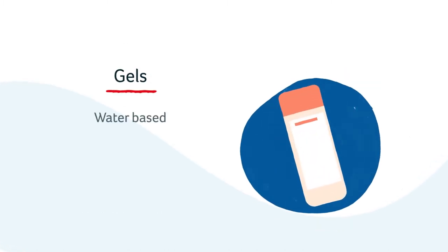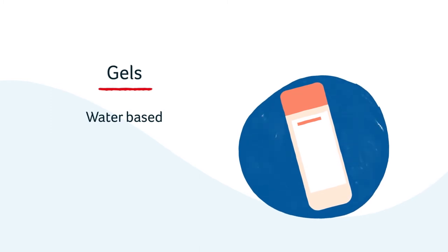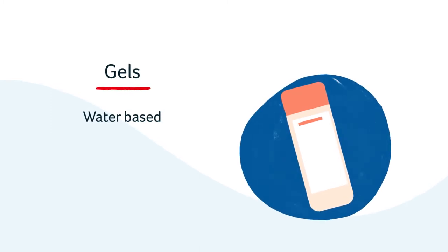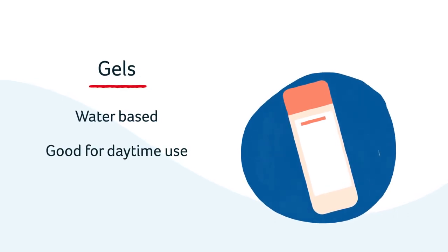Gels are not as greasy as ointment-based emollients but feel thicker and tend to last longer on the skin than creams. Like creams, they are cosmetically acceptable for use during the day.